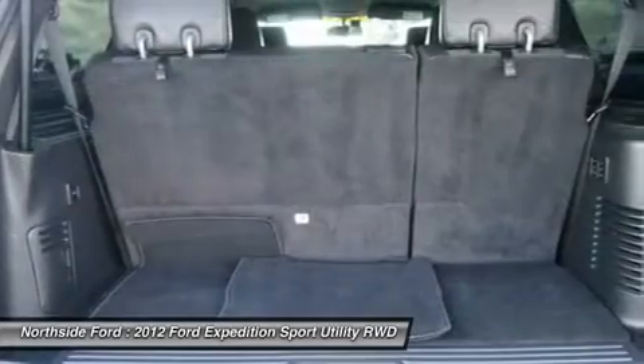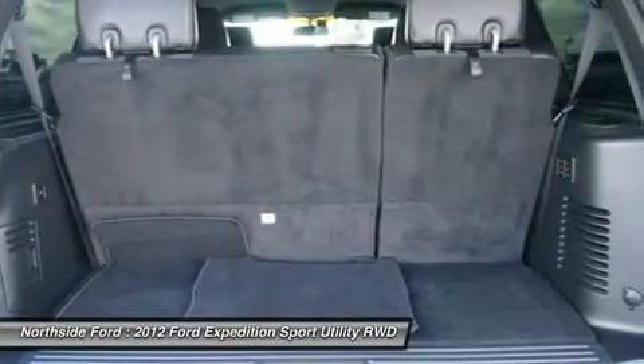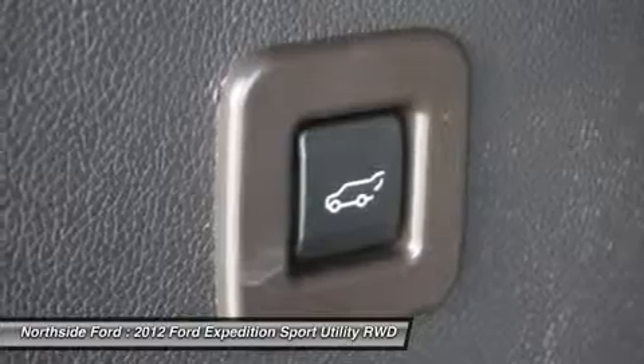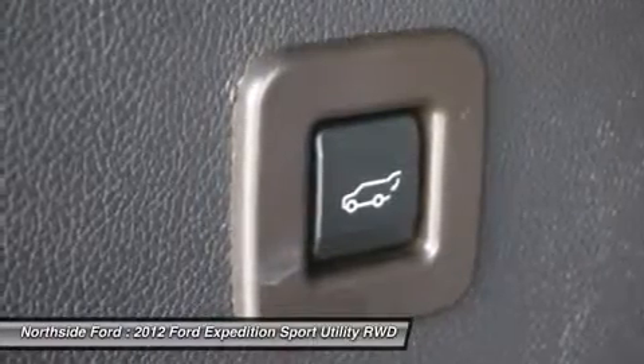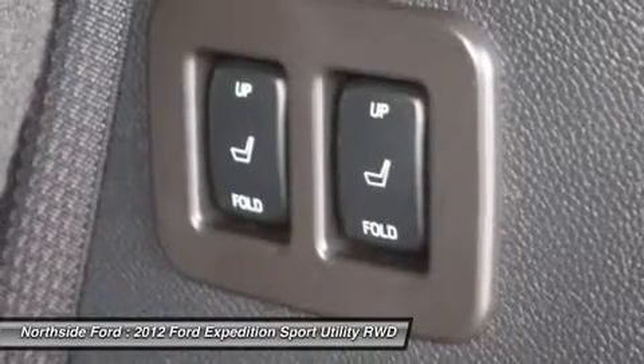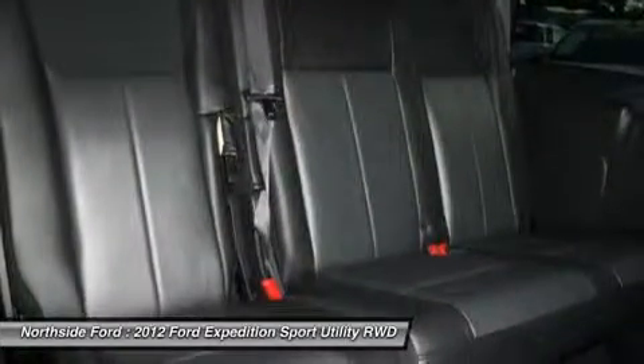Rear window defroster, rear window wiper, remote keyless entry, roof rack, security system, SiriusXM satellite radio, speed control, speed sensing steering, speed sensitive wipers, split folding rear seat, steering wheel mounted audio controls, tachometer, tilt steering wheel, traction control, trip computer, variable intermittent wipers, and volt meter.